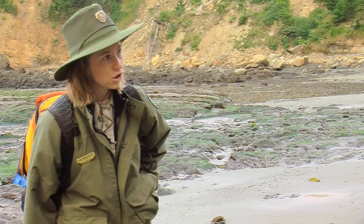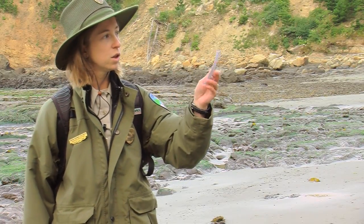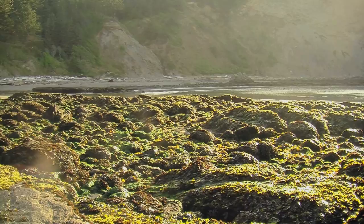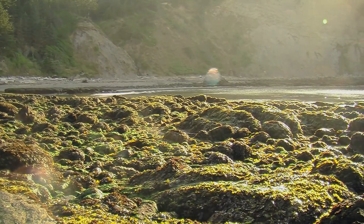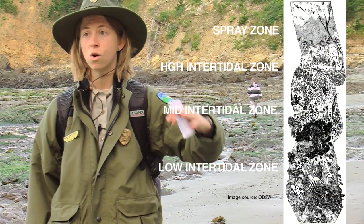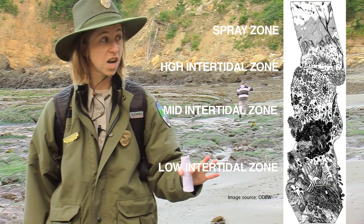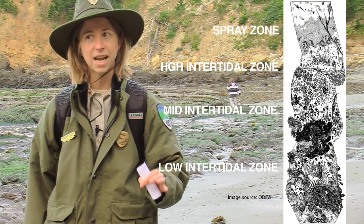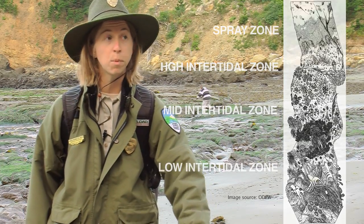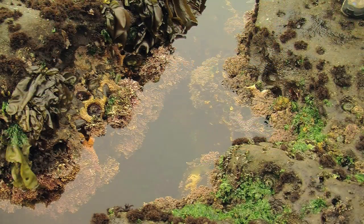If you check your tide chart, you can find a day like this morning when the tide is going to be really low and you can get out there into the low areas. The tide pools are made up of zones, and the coolest stuff — the stuff that's least like anything you would see on land — is in the low zones, the parts that are underwater for most of the day.